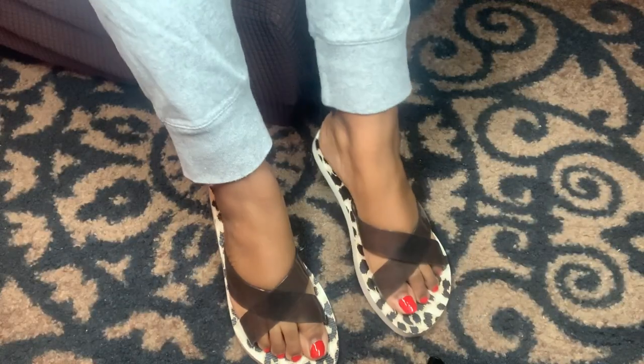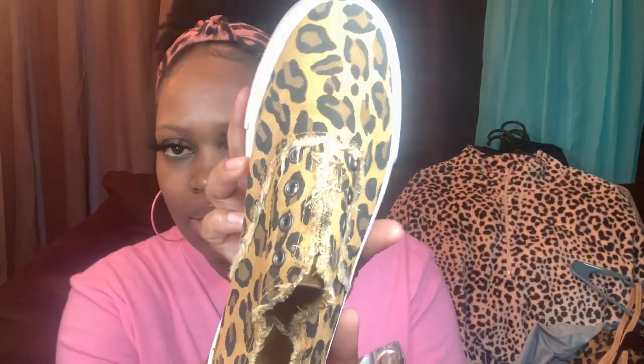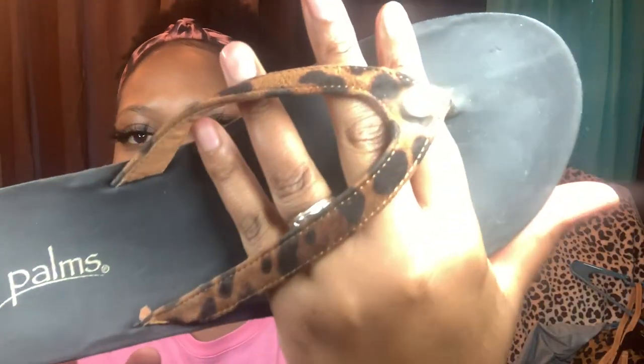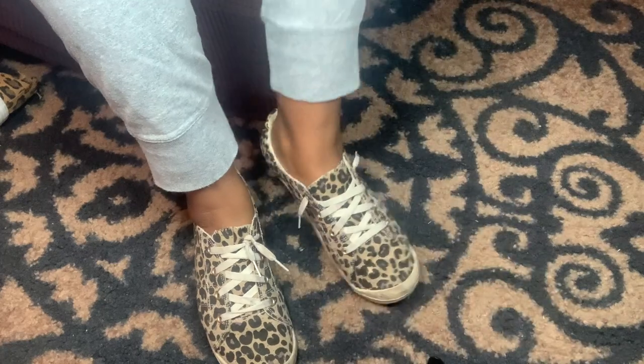Now for shoes! The first pair are these crisscross sandals from Old Navy. I also have these cute sneakers — they're like a dress shoe style — from Amazon. More sandals, and these are from Walmart.